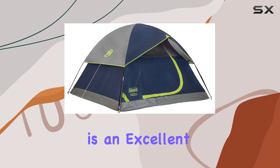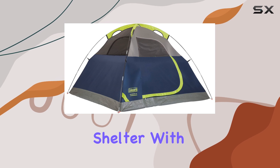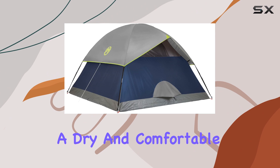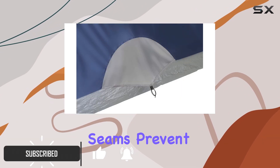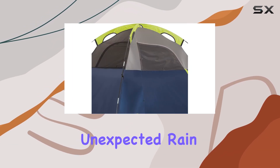The Colmanson Dome Tent is an excellent choice for campers seeking a reliable and weatherproof shelter. With its WeatherTech system, this tent ensures a dry and comfortable camping experience. The welded corners and inverted seams prevent water from seeping in, keeping you protected during unexpected rain showers.